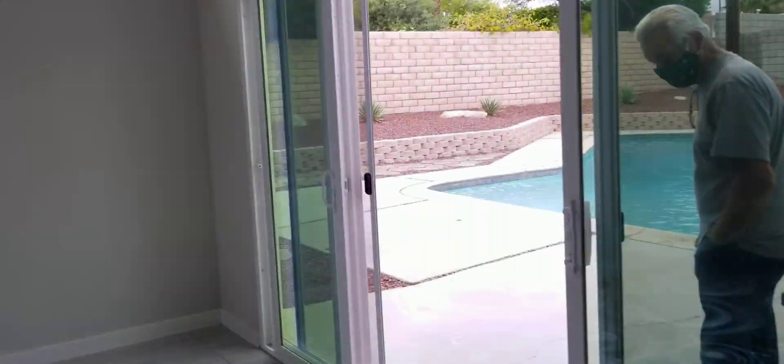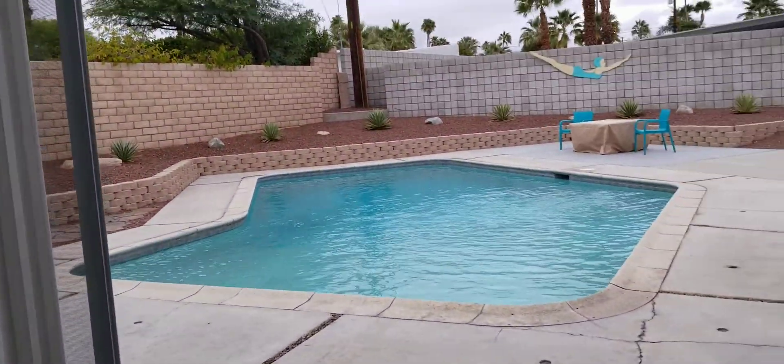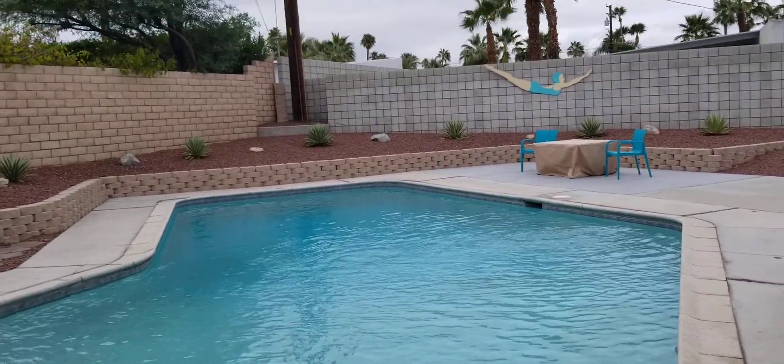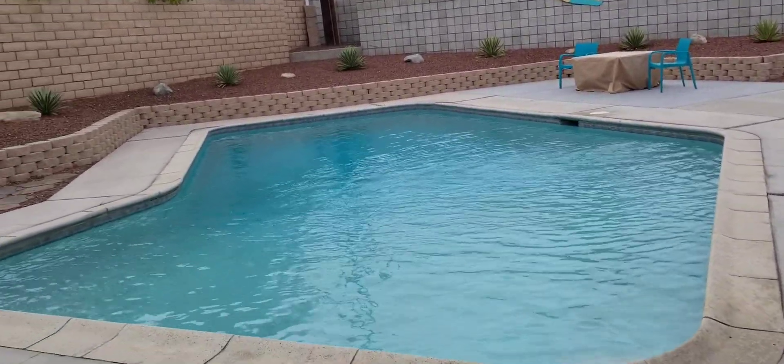The living room is a big room with open beam ceiling throughout. I'm going to head to the backyard. Kevin did all the work — big swimming pool.